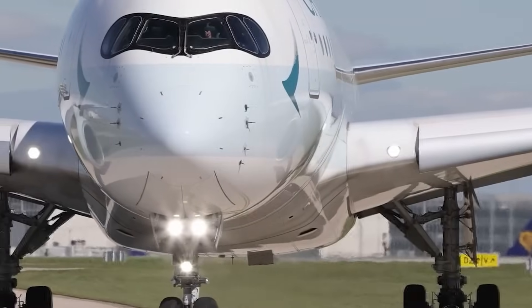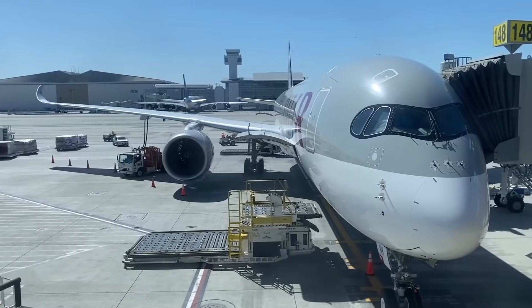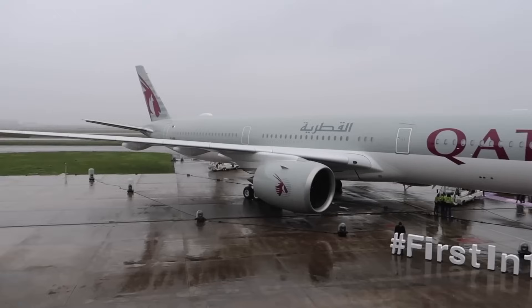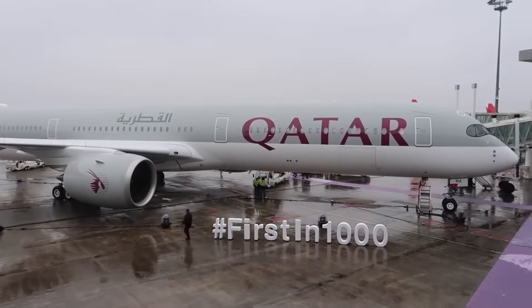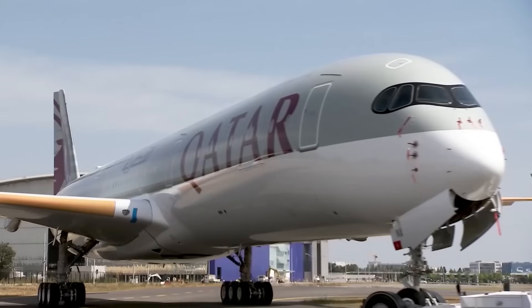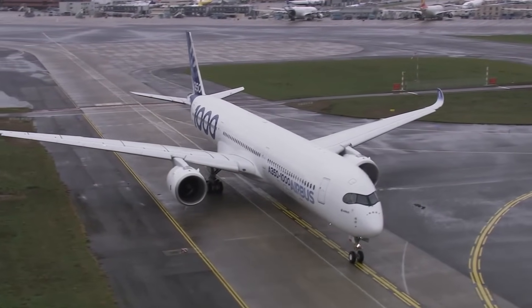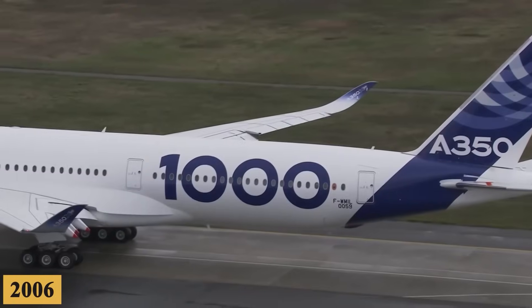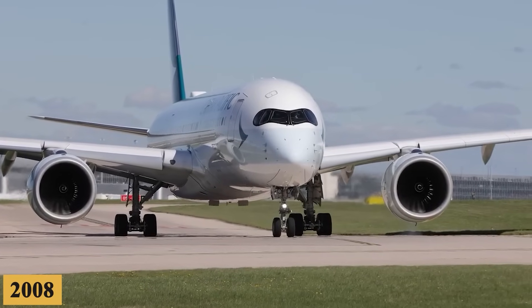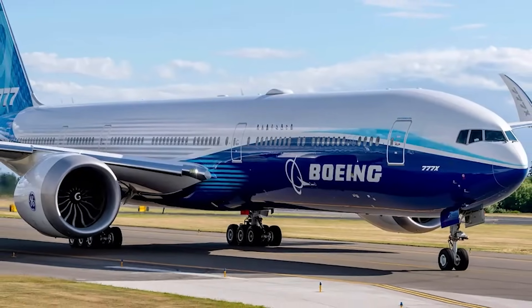The genesis of the program dates back to the early 2000s, as Airbus sought to develop a counterpoint to Boeing's rapidly advancing 787 Dreamliner and 777 series. The initial proposal, known as the A350, was met with lukewarm enthusiasm, leading Airbus to go back to the drawing board. The A350-XWB program was officially launched in 2006, and the A350-1000 was formally announced in 2008, designed to compete directly with Boeing's 777-300 and, to some extent, the 777X series.